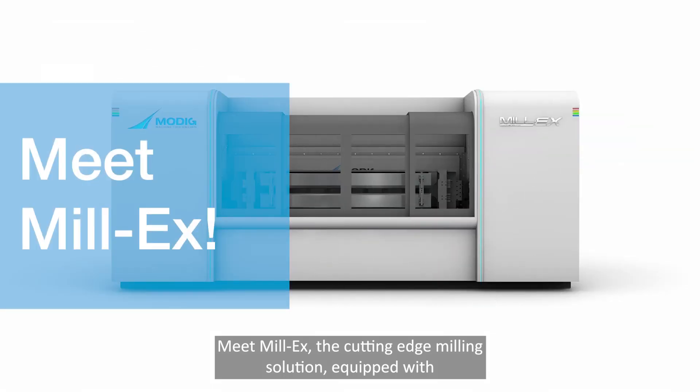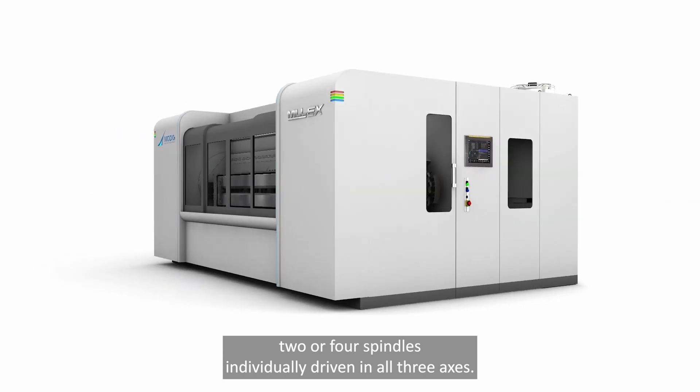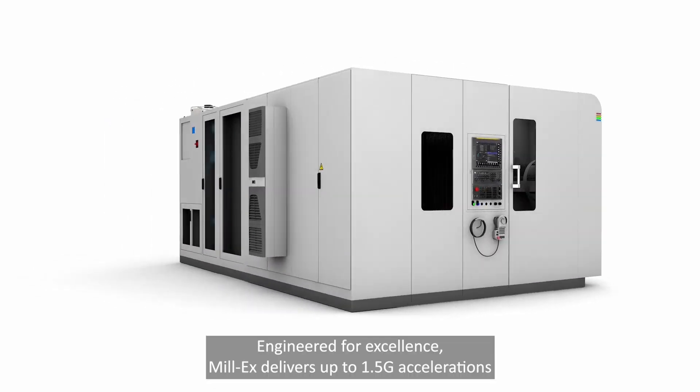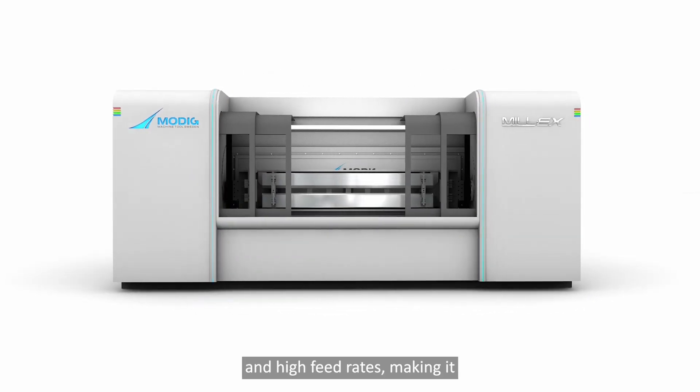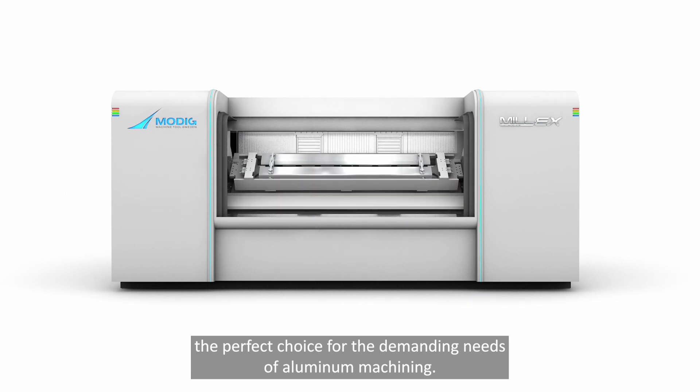Meet Mill-X, the cutting-edge milling solution equipped with two or four spindles, individually driven in all three axes. Engineered for excellence, Mill-X delivers up to 1.5G accelerations and high feed rates, making it the perfect choice for the demanding needs of aluminum machining.